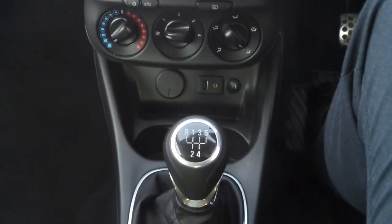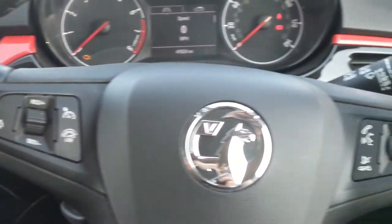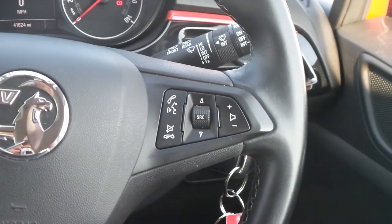City assist steering and a five speed manual gearbox. And on the leather steering wheel are the cruise control and speed limiter settings and also controls for the audio system.